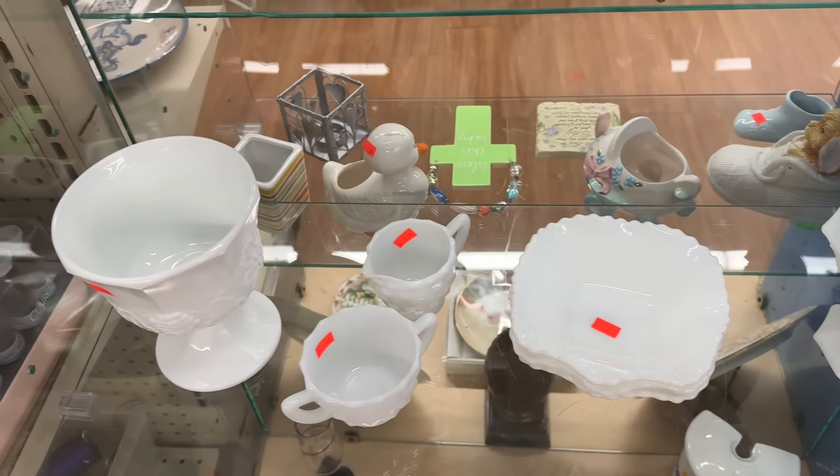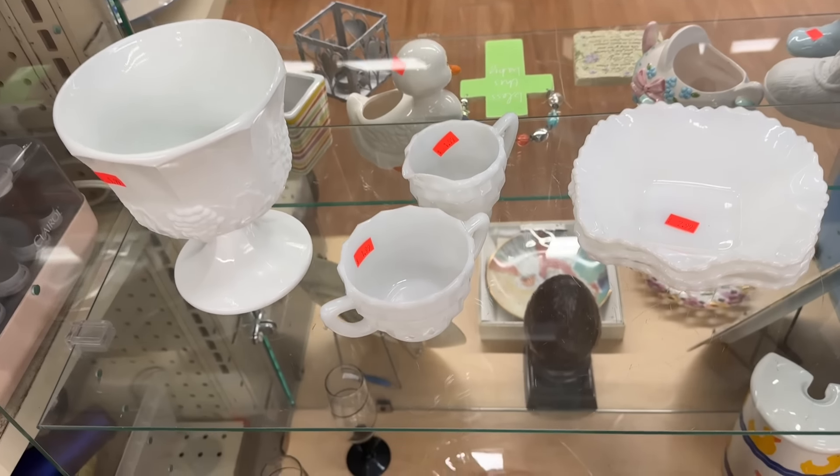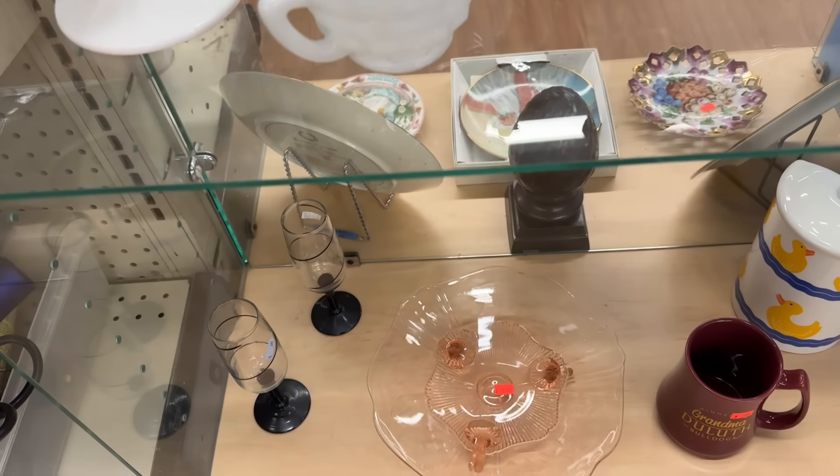A little milk glass. I can't remember what's been here — I haven't been here in several weeks. So I don't recall what was here the last time I came.